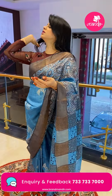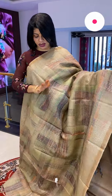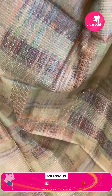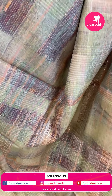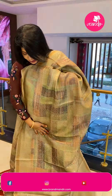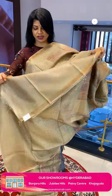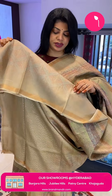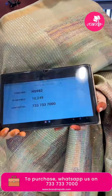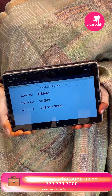Next saree — mint green and shaded tassar fabric with airbrush print, sequence weaving, and thread lines. It has a tissue border with zari — one inch tissue border. The pallu is a running pallu in tissue with edge finish. The blouse is self with light print and border. Saree price: ₹10,249, saree code HS982.